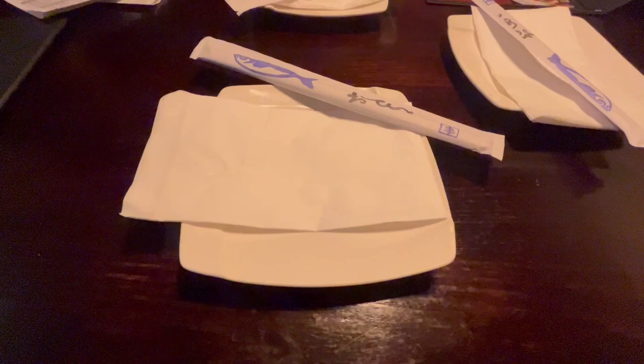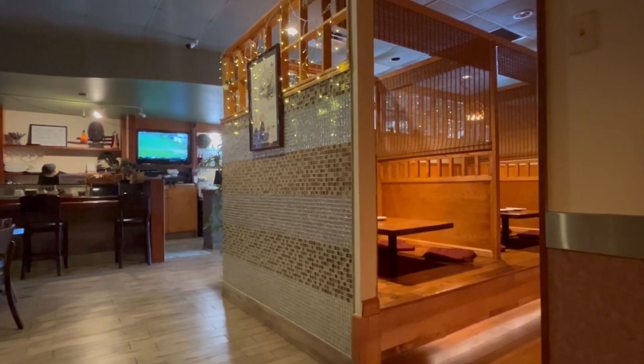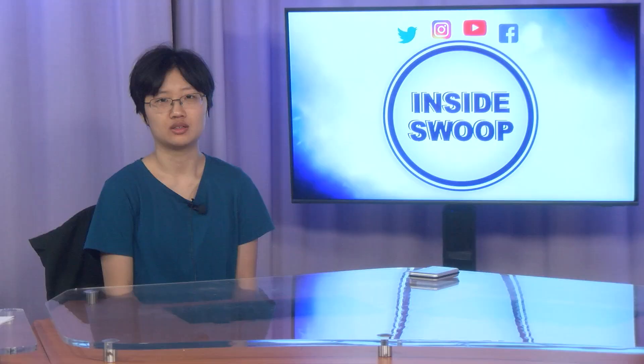Fusion Sushi has it all — they have an extensive menu full of different sushi options. If you're not a fan of fish, they also have multiple options for vegetable rolls. If sushi isn't your thing, they also have a wide variety of Japanese dishes such as teriyaki and hibachi plates. No matter what your preference is, there is something for everyone. Head over to Fusion Sushi at 1550 University Boulevard West.